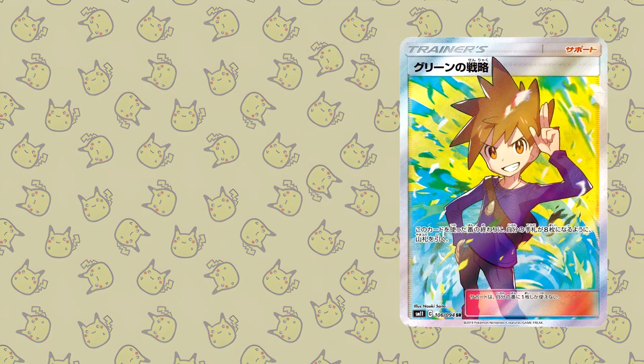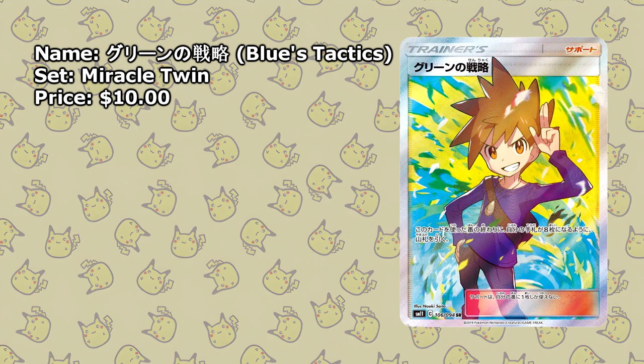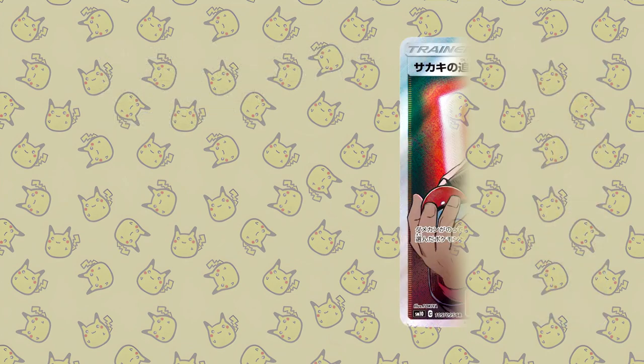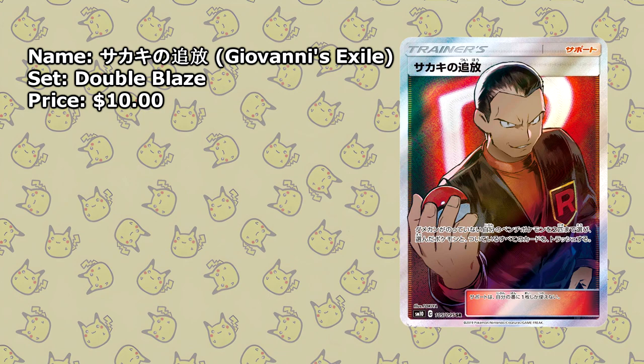Staying in the Kanto region for a bit longer, here we have Blue's Tactics from Miracle Twin, available for just $10. A few more characters from Kanto: here we have Professor Oak's Setup, also available for around $10. And we can't forget the mastermind behind Team Rocket — Giovanni's Exile, also available for around $10.